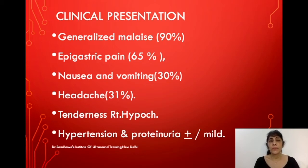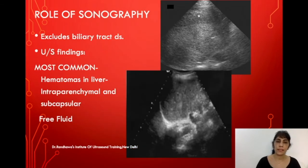Since these are preeclampsia patients, there may be hypertension and proteinuria, which may be mild. Whenever dealing with a patient with preeclampsia or hypertension who presents with epigastric or right hypochondrial pain, you should be very careful and get an upper abdomen scan done to know what the issue is.